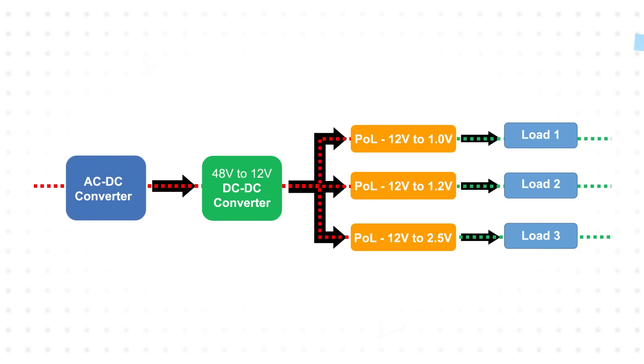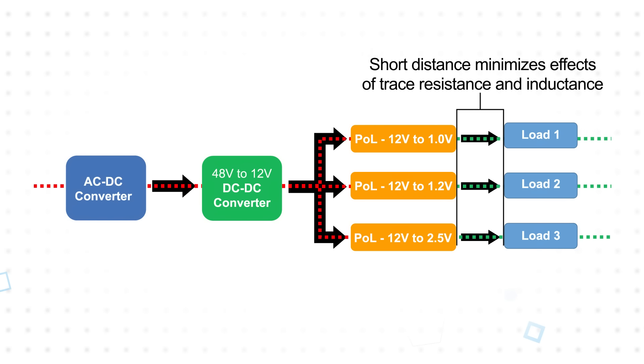These devices typically operate at low voltages, but they can draw large currents with fast transients. With point of load converters, power is distributed throughout the PCB at a higher voltage and lower current. Then the conversion to the desired voltage is performed near the load, hence the name Point of Load.